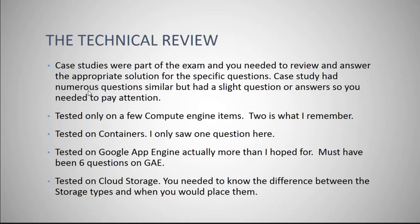As far as the technical review — I was surprised that there weren't a lot of questions on Google Compute Engine. That was pretty much their flagship product, available for quite a while, yet there were really only about two questions total. Testing on containers — I saw one question on containers specifically. Google App Engine was definitely tested pretty heavily, so you'll definitely want to know the ins and outs of Google App Engine.